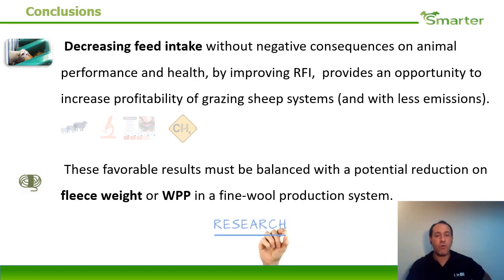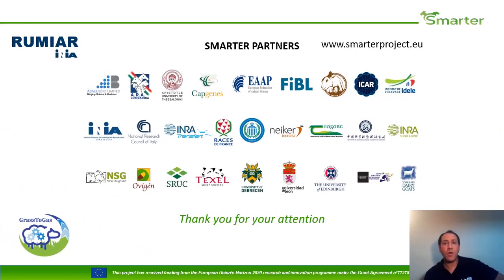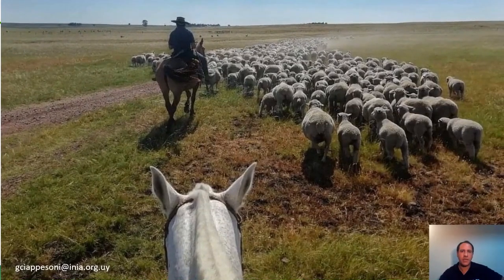We need more research in this area, because for our conditions, wool production is very important and it is very difficult to measure wool production during the 42 or 45 days of the test. Finally, I want to thank the work team of the different projects, and thank you for your attention. I welcome any comments and questions.